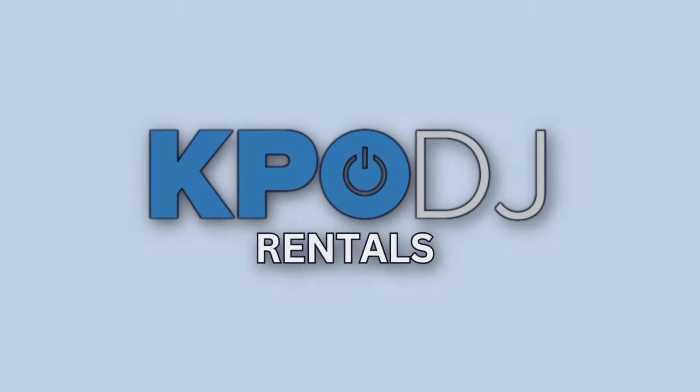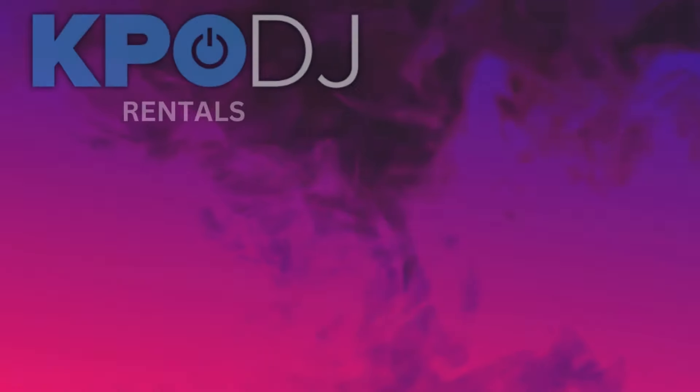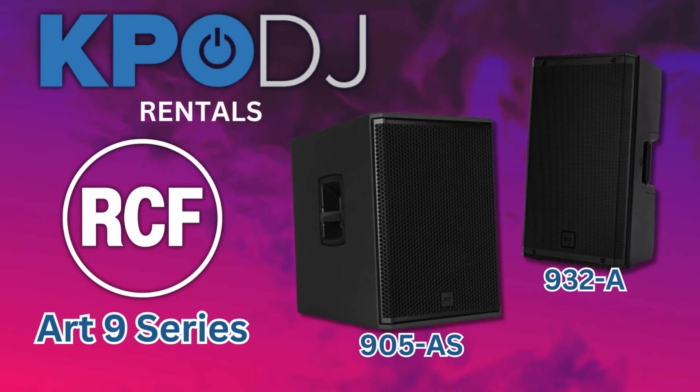Welcome to KPO Rentals. In this video, let's talk about the RCF Art 9 series and why we feature them in our rental inventory.